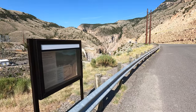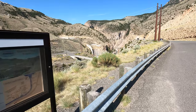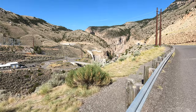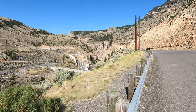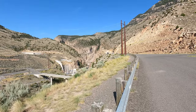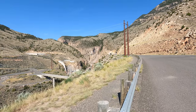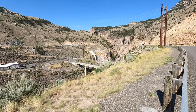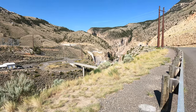It's called the Buffalo Bill Dam. You can look it up online if you're so inclined. Just up ahead in that mountain there are two entrances to tunnels — or if you're coming the other way, those entrances would be exits. There's another view of the canyon. Now we'll go check out the dam.